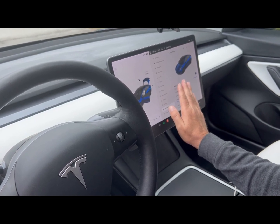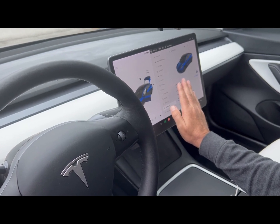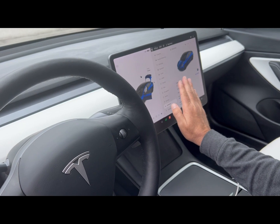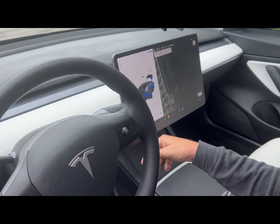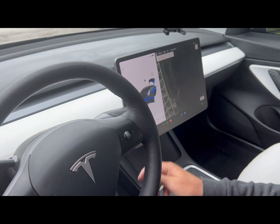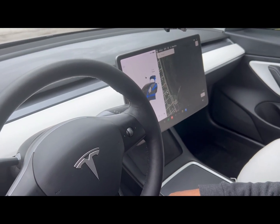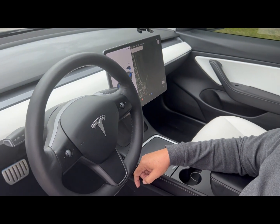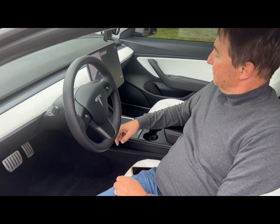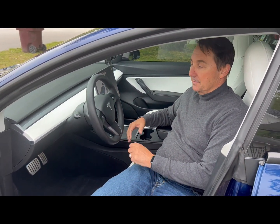The software keeps getting better. They're always coming out with updates — stuff to amuse yourself with, like the emissions control or the light show. There are no other cars out there that have over-the-air updates that work like this flawlessly, making the car continuously get better and better. I can't say enough about it — it is an awesome car. Everybody that gets in loves it.